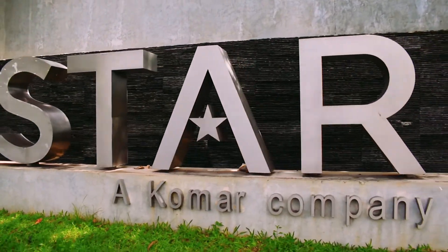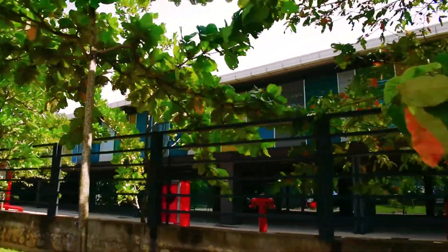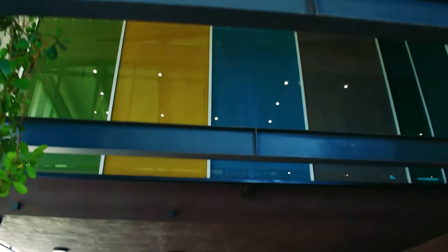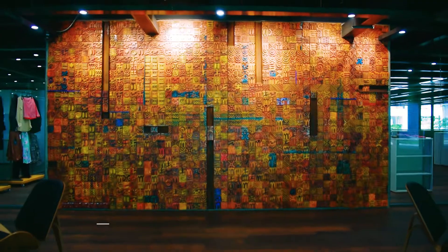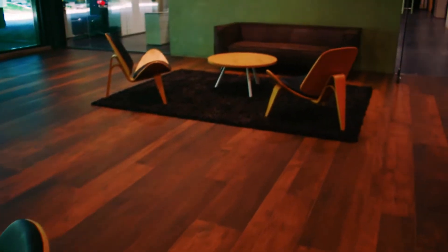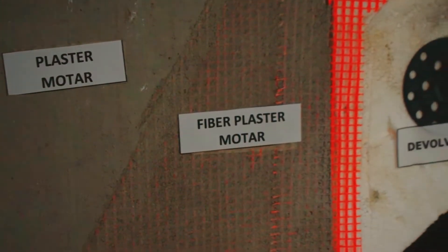Welcome to Star, a world-class apparel sourcing, design and manufacturing company. Our state-of-the-art innovation center fosters creative spirit and ensures environmental sustainability. It is one of eight buildings of its kind in the world and the first in Southeast Asia to be certified as a passive house.